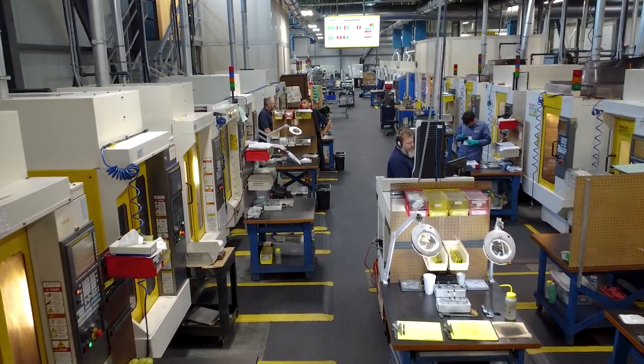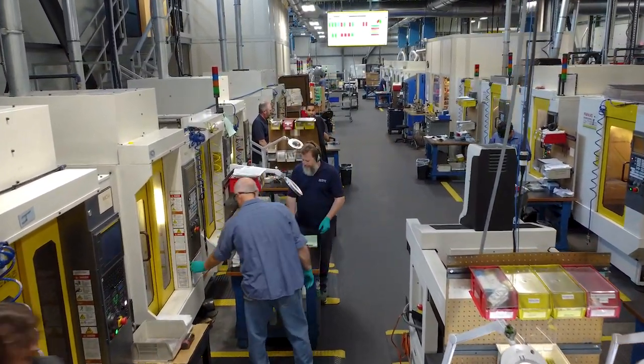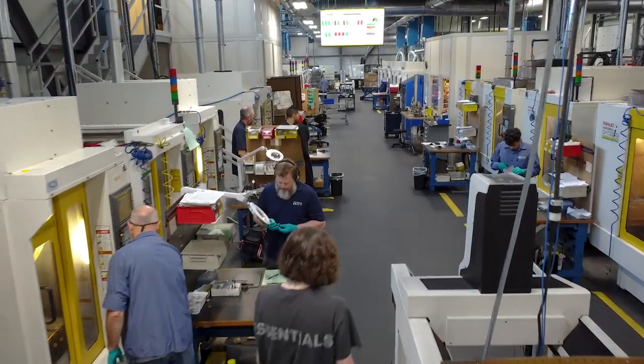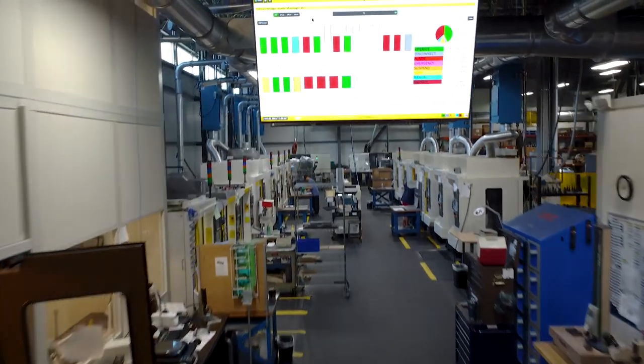On the shop floor, we have virtually every piece of equipment hooked up to it. We have machining centers, wire EDMs, vapor degreasers, and our CMMs hooked up as well. So we can see what virtually every piece of equipment is doing.